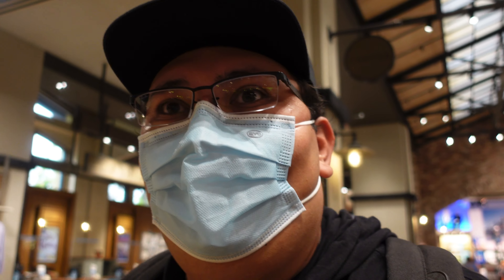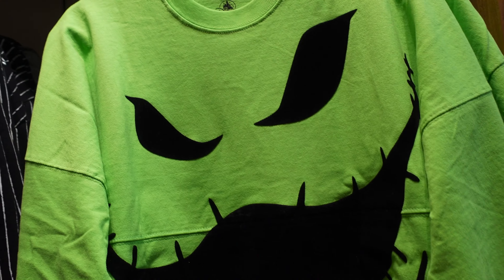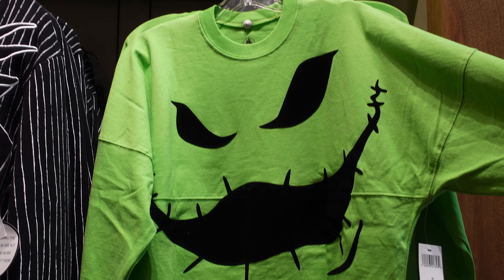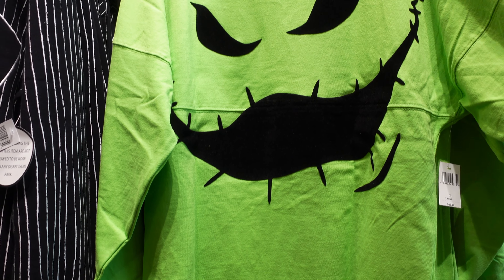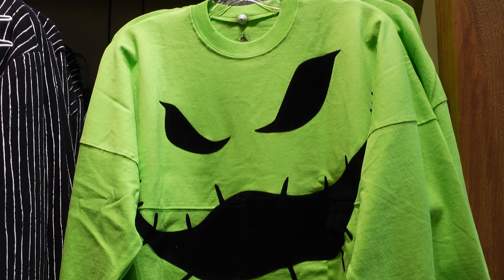Hey guys, welcome back to another video. Today we're at the World of Disney once again. I could see through the window when I was waiting outside in line — they have something new here. Look at this: they have the Oogie Boogie spirit jersey! I know a lot of people have been waiting for this. Look at that — it's really, really nice.